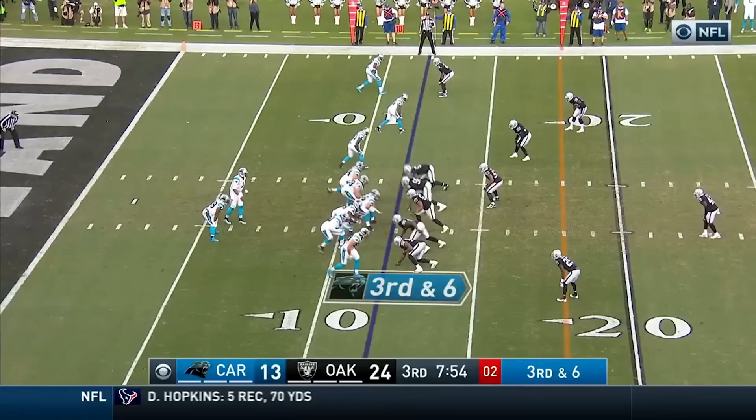There he goes deep down the field, and a beautiful road! No one's gonna catch Ginn! He's going all the way for the touchdown! 88 yards!